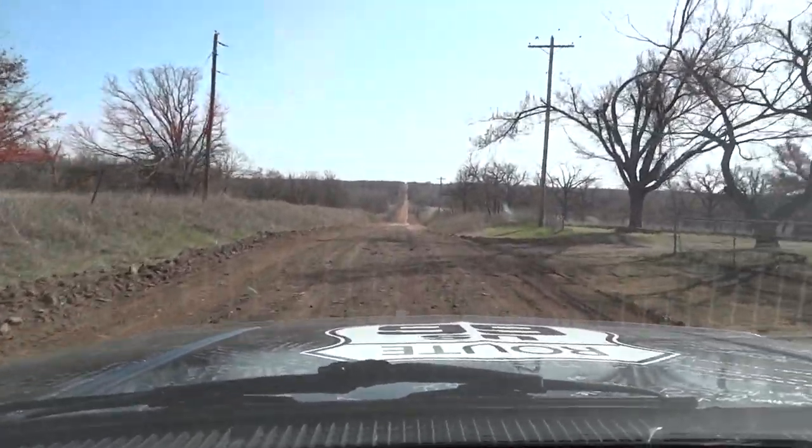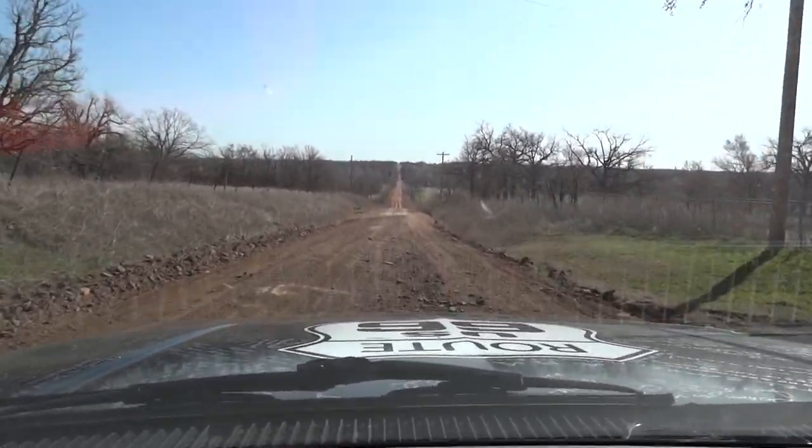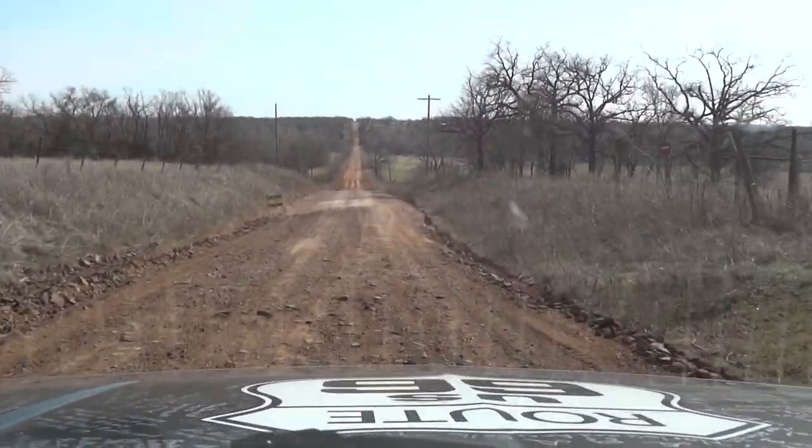Hey, it's Roman Rich. I'm gonna take you for a ride down old dirt Route 66 through Oklahoma to check out the obelisks — the Ozark Trail obelisk. Looks like they just recently tore up the road a little bit here. Pretty rough.